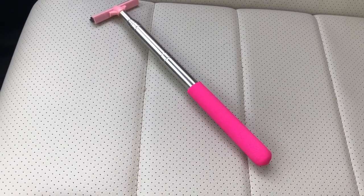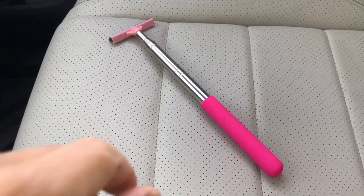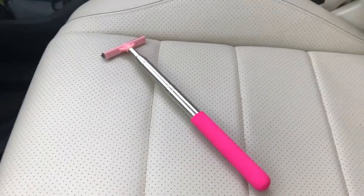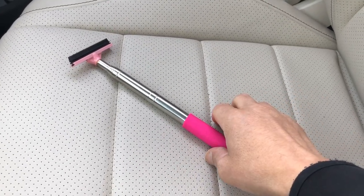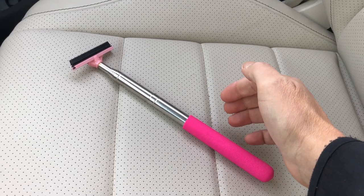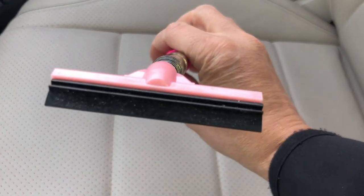Hey guys, love the show. I just got a new gadget and it's probably the most useless gadget I've ever gotten in my life — first world problems. I mean, I guess there are other things you can use this with, but you'll never guess what this is for. It is — if you own a car, that's what it's made for.